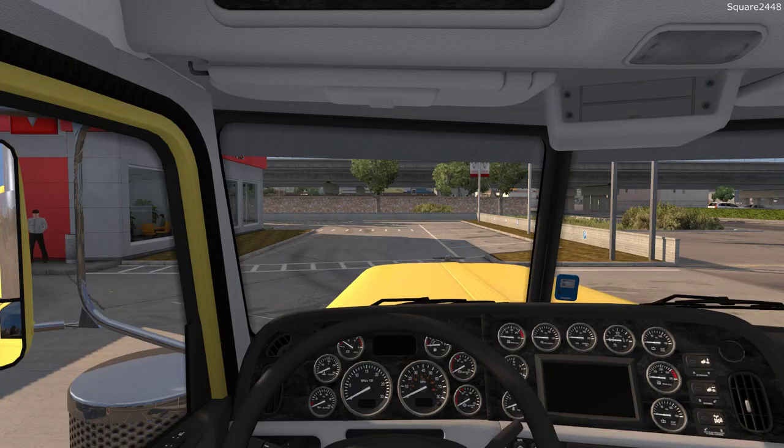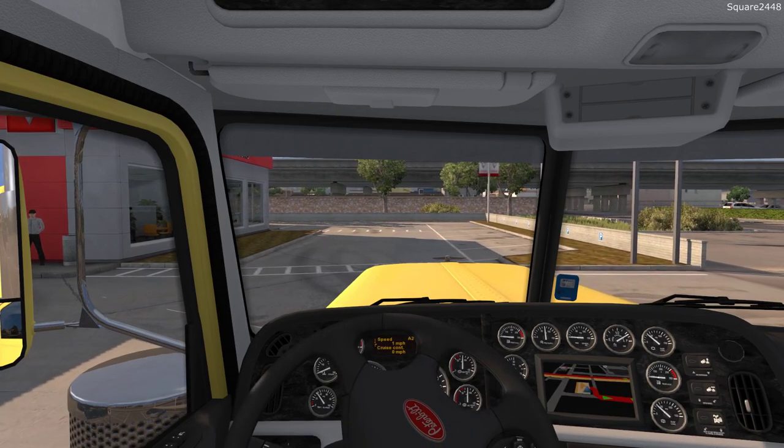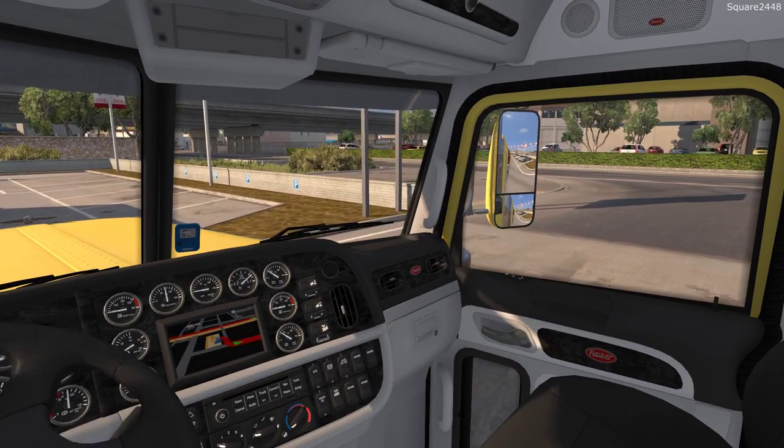We'll be hopping here on the inside of the Peterbilt and heading out from this dealership. We are being paid just around $8,600, and the load weighs in at just around 24,000 pounds, which is pretty cool. Right now in-game it's just around 7:40 p.m. at night, so this will go into the night hours, which is okay.